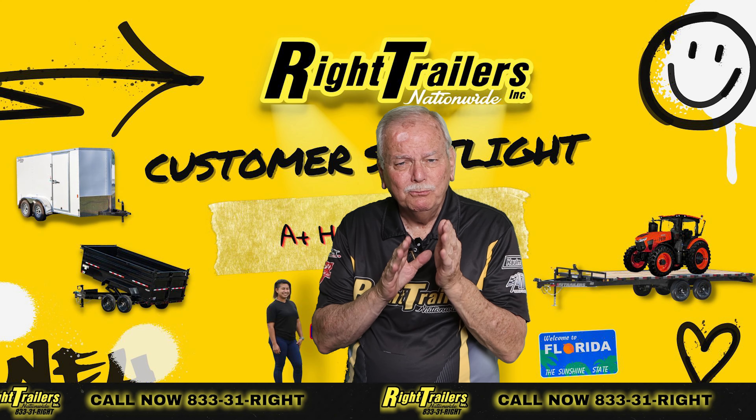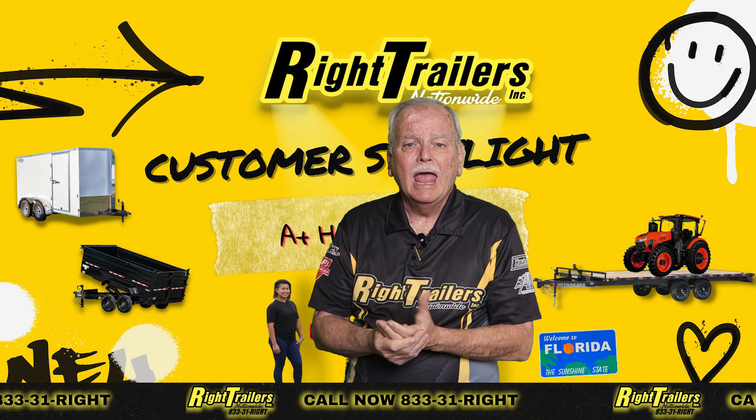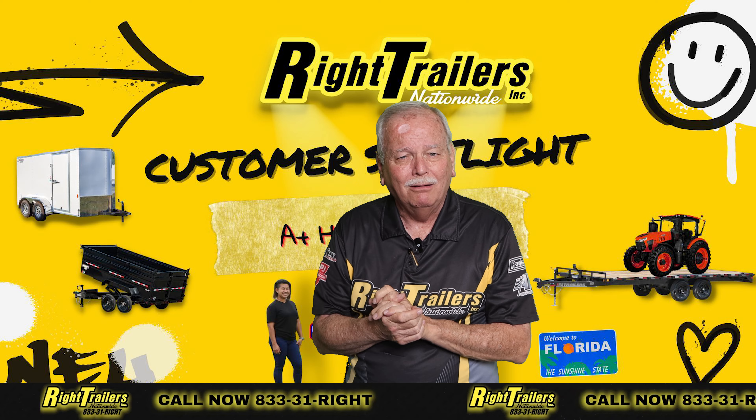Hey, Grumpy Grandpa here, just to remind you — if you need financing, we've got multiple lenders in place and we've even got a rent-to-own program. Just give us a call. We'll see you next time. Thank you.